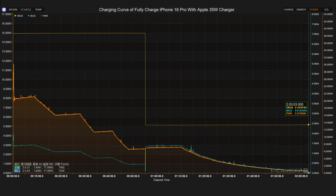The charging curve of the Apple 35 watts charger is similar to that of the 30 watts charger, with a maximum voltage of 15 volts, a maximum current of 1.4 amps, and a maximum power of 20 watts. The voltage dropped from 15 volts to 5 volts at 55 minutes. It takes 2 hours and 3 minutes to fully charge the iPhone 16 Pro.